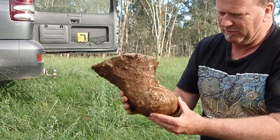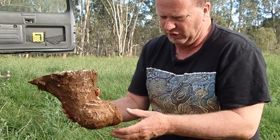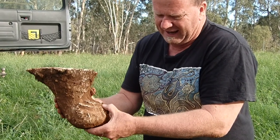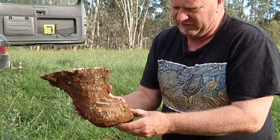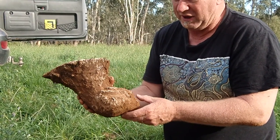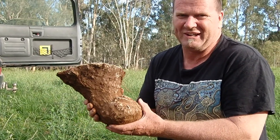Turtles, for some reason, sometimes they dig their nest and they just walk away from it without laying. Sometimes I think it's birds harassing them, other times too much moisture in the ground. But really it's just a bit of guesswork at the moment.